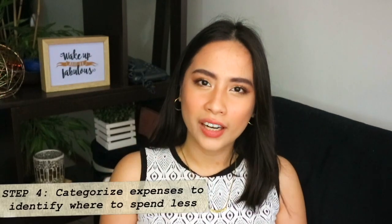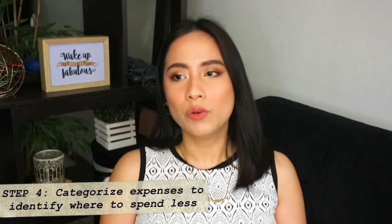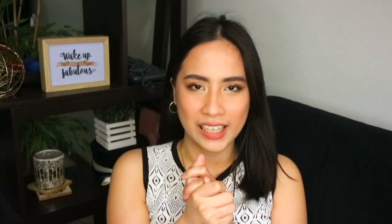Tip number four is categorize your expenses and figure out where you need to spend less. When I look at my credit statement, it's so much easier for me to categorize — for example, my FoodPanda expenses, my Grab expenses, my Lazada expenses. Maybe I spend too much on random things on Shopee. You can easily categorize all those expenses rather than doing the tedious work every single day.